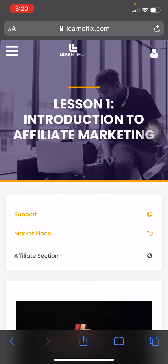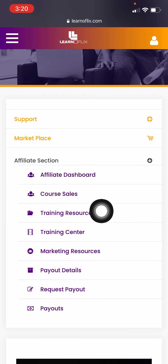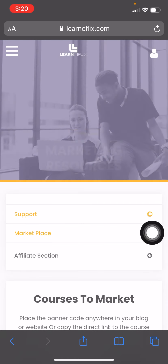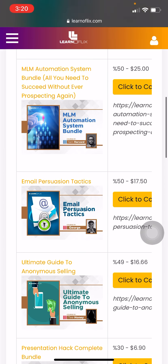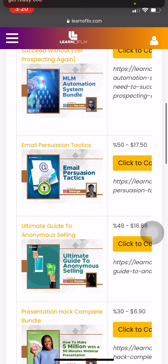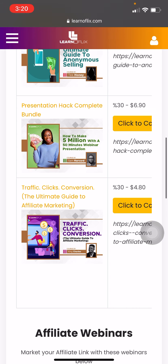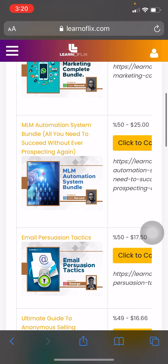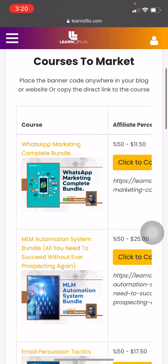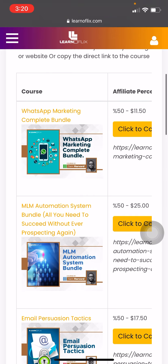Once you're in Marketing Resources, these are the products for you to pick, sell, and make your commissions. These are the products right here — you can see them listed on the platform.